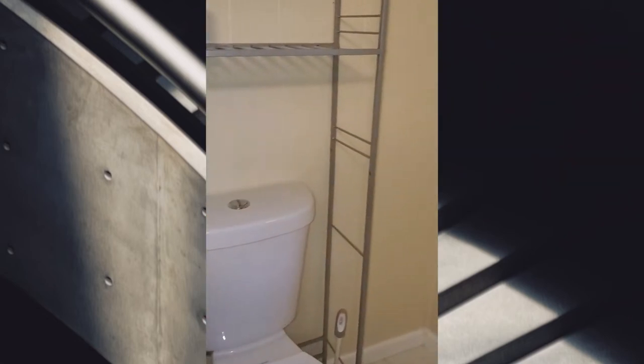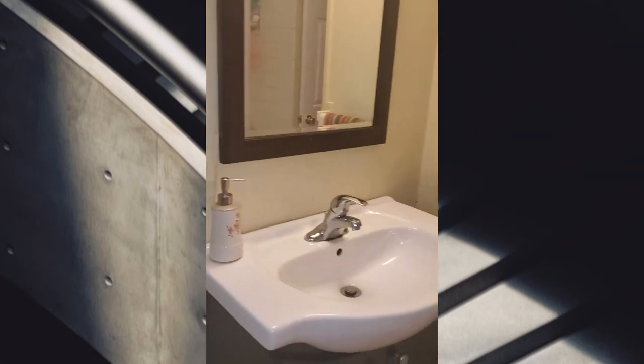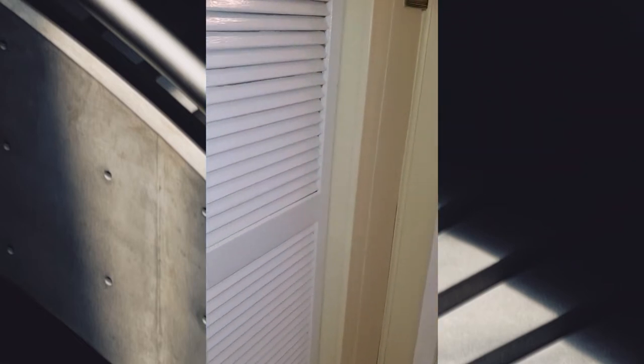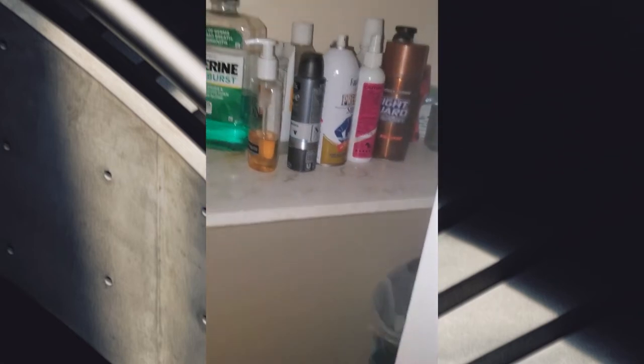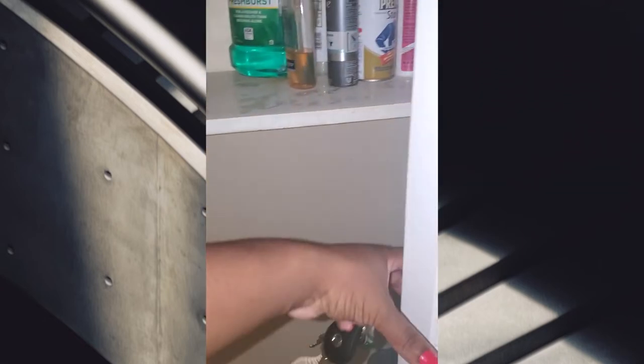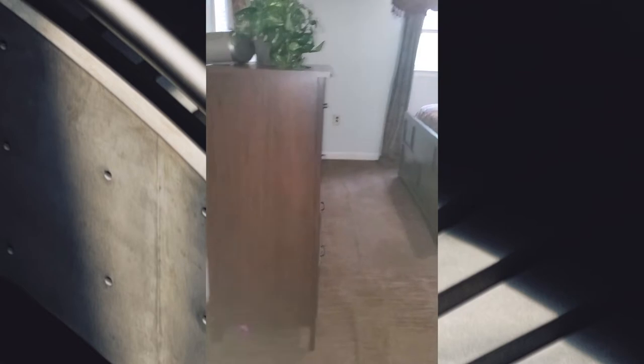Oh well, you need to retile that. Yeah, that needs to be retiled. It looks like they got little ones too.